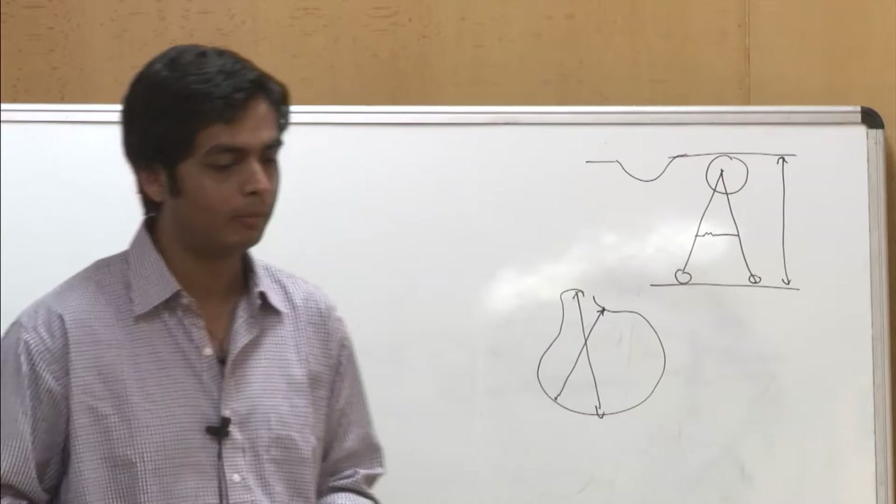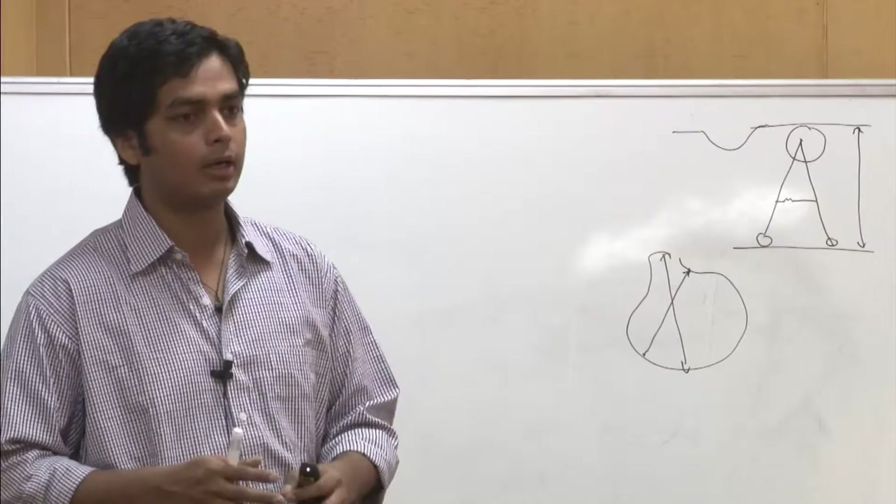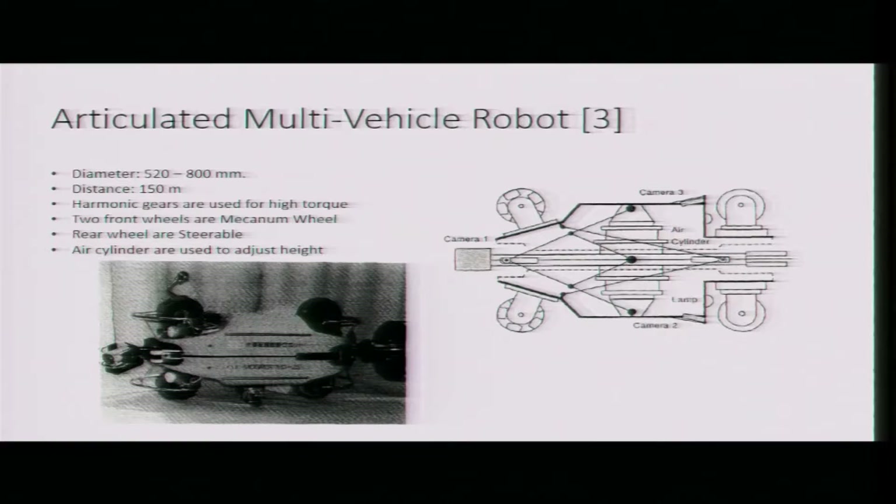The third type is an articulated multi-vehicle robot. Only the driving module is shown here — this module drives the robot. Articulated means it will have many other sections, such as ultrasonic sections, which are passive. This module carries those sections. The robot is designed for 520 to 800 mm diameter pipes, can travel a maximum distance of 150 meters, and uses harmonic gears for high torque. The front two wheels are Mecanum wheels.